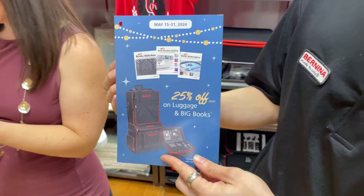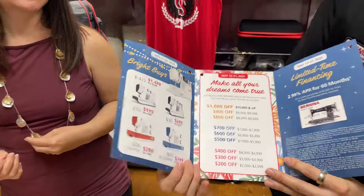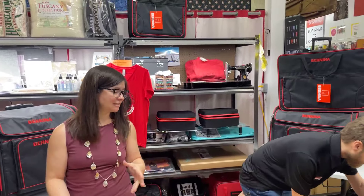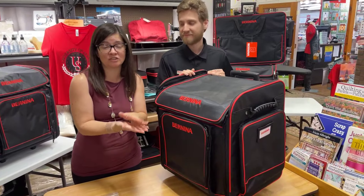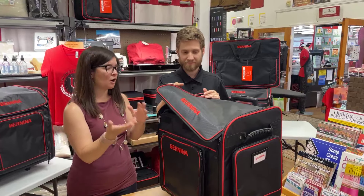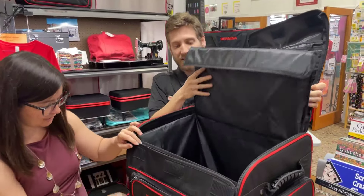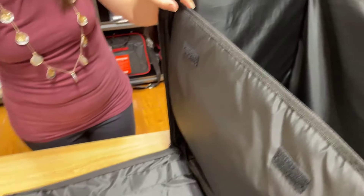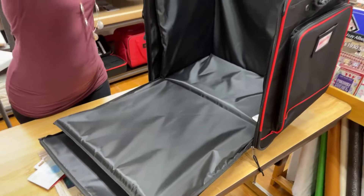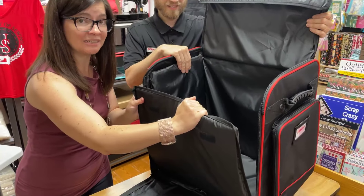Let's talk about luggage - we have our 25% off sale right now. We love our machines; our machines are an investment in our hobby and for some of us our profession. We always want to make sure that if we transport them, they are protected. This is a serger bag right here - you can tell because it's more squared off. You've got multiple options: slide your machine in from the side or drop it in from the top. It comes with heavy duty foam insulation so if it's jostling in your car, nothing gets damaged.